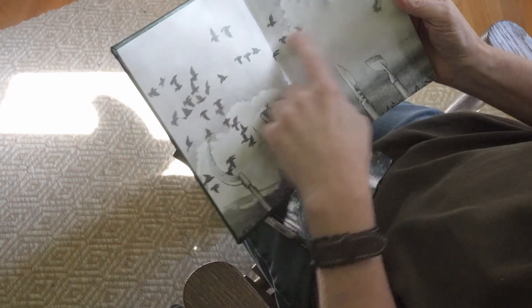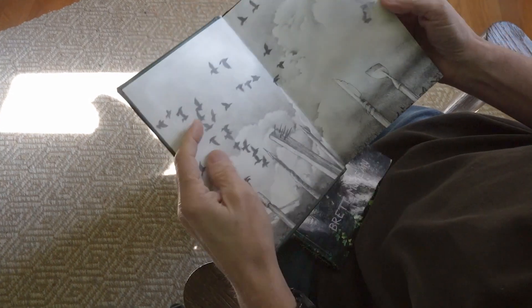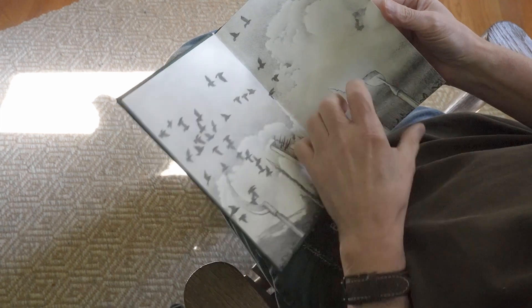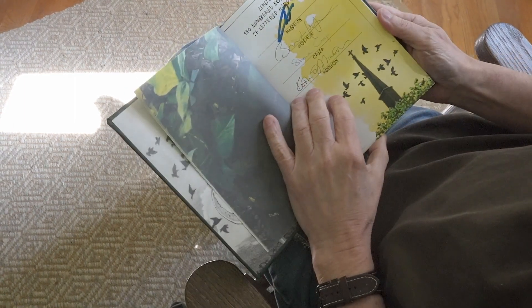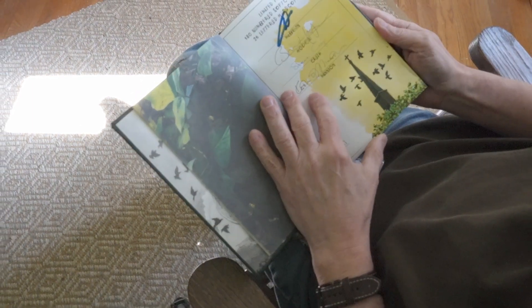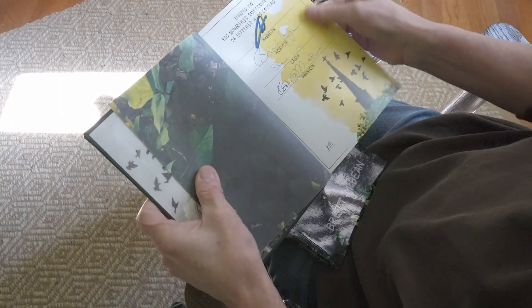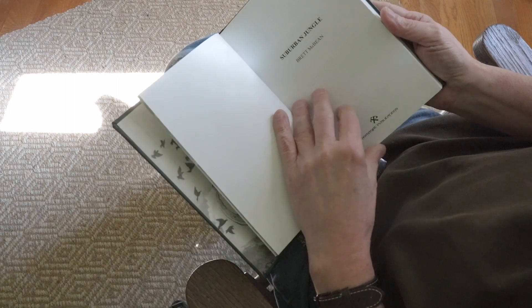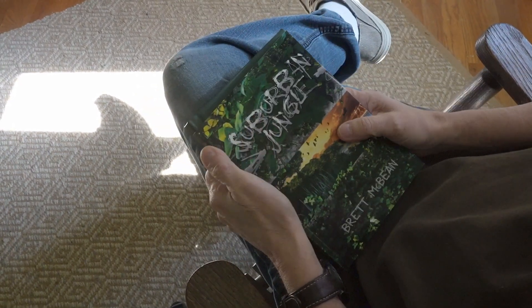The hardcover edition shows the carrion birds and the tops of weapons that a crowd of people are carrying. Again, a full-color watercolor for the signature page, and then everything else throughout is the same.